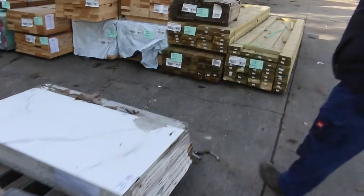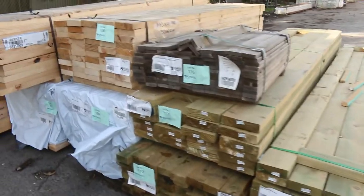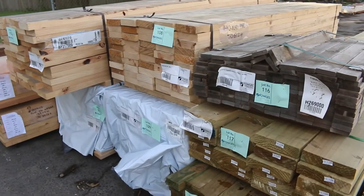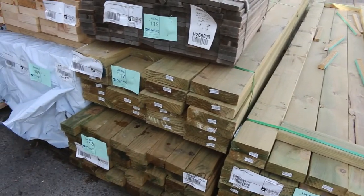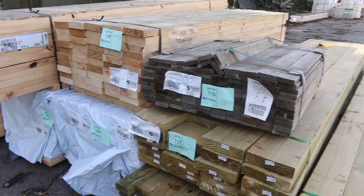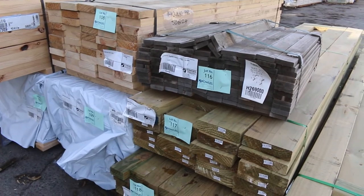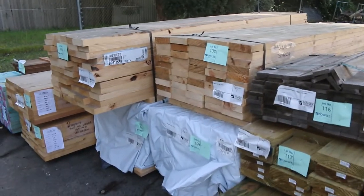It's a couple of late entries that will not be in the catalogue, but they will be going to auction tomorrow. Only 3 packs of treated pine: a pack of 190 x 45mm three-six (lot 117), lot 118 some 90 x 45mm 4.2s, and lot 119 some 140 x 45mm 3.6s. Those will be in the auction tomorrow even though they won't be in your catalogue.